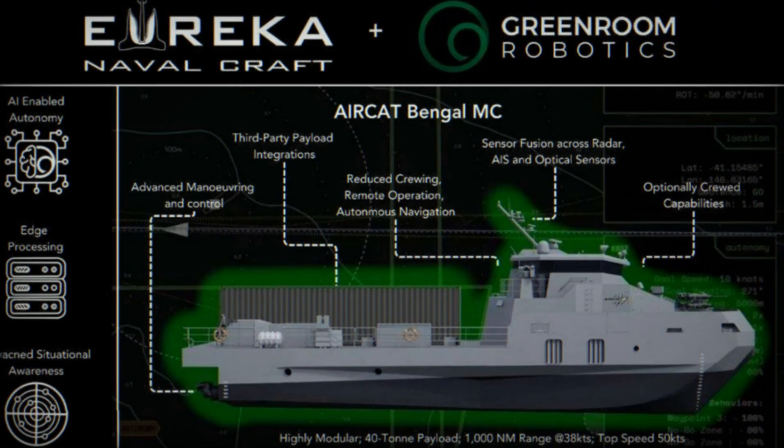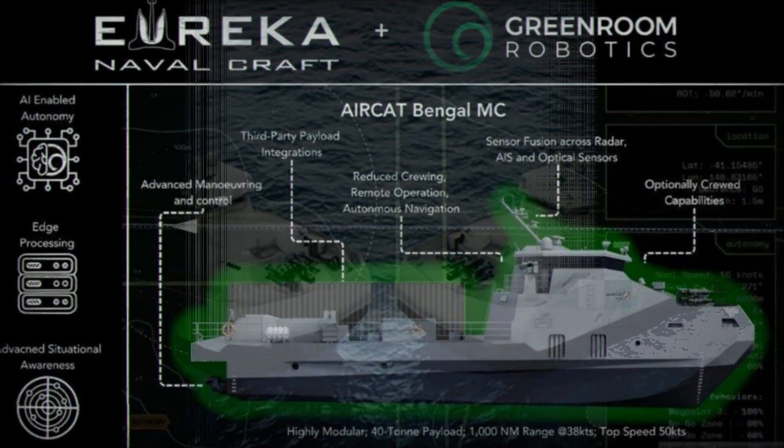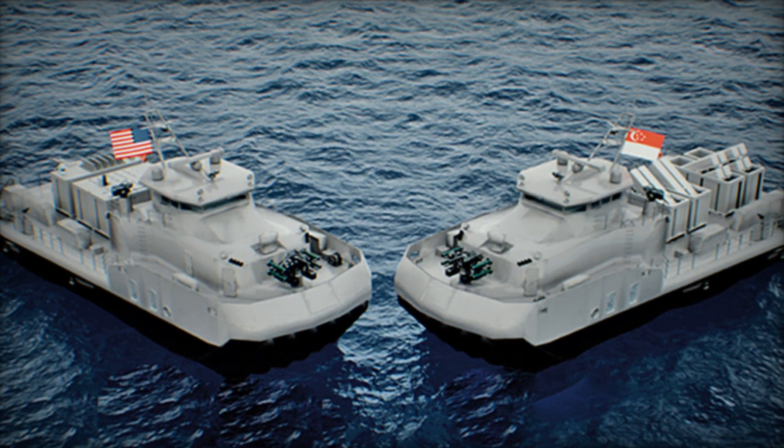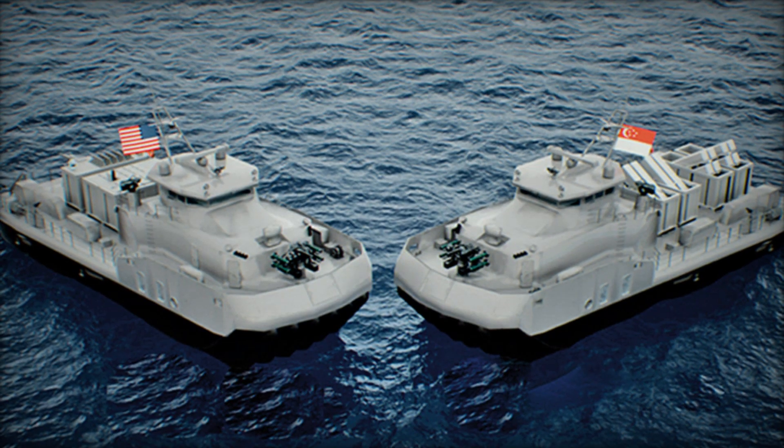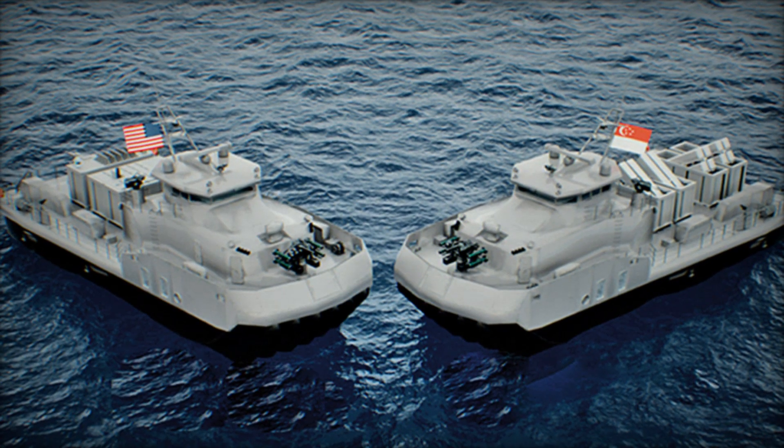The large aft deck, rated for payloads exceeding 40 tons, allows the integration of missile launchers, unmanned aerial systems, mine warfare equipment, or humanitarian supplies.